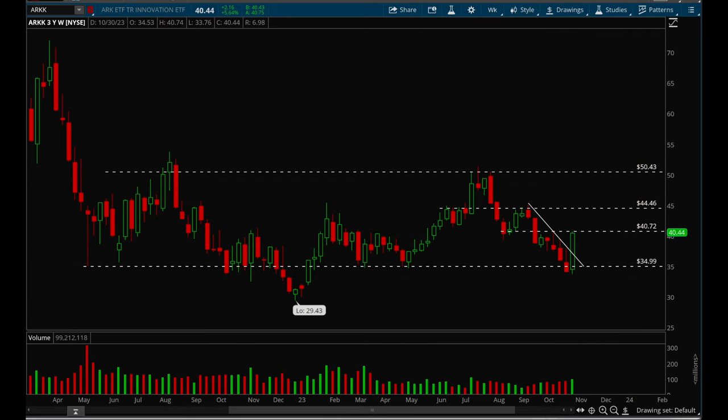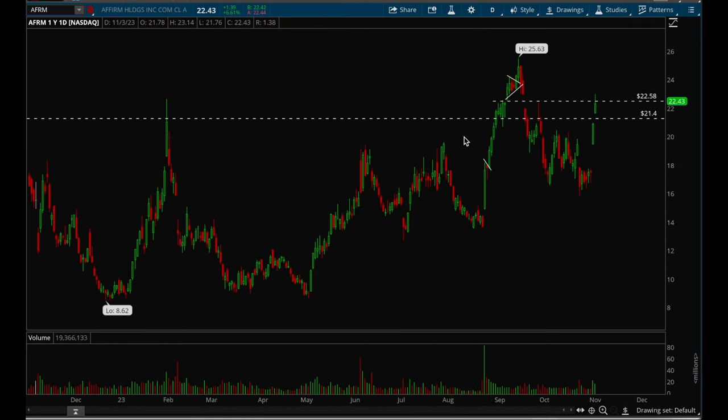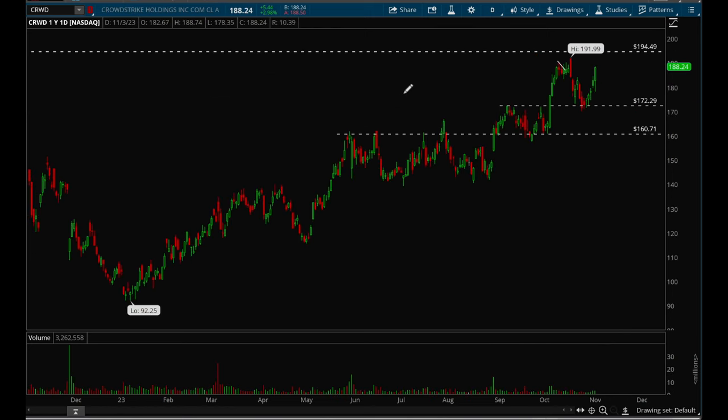Let's take a look at some individual names that have been acting well. Affirm is the first one — a really nice gap-up on earnings last week. If it takes out that 22.5 level, it has room to make new 52-week highs.